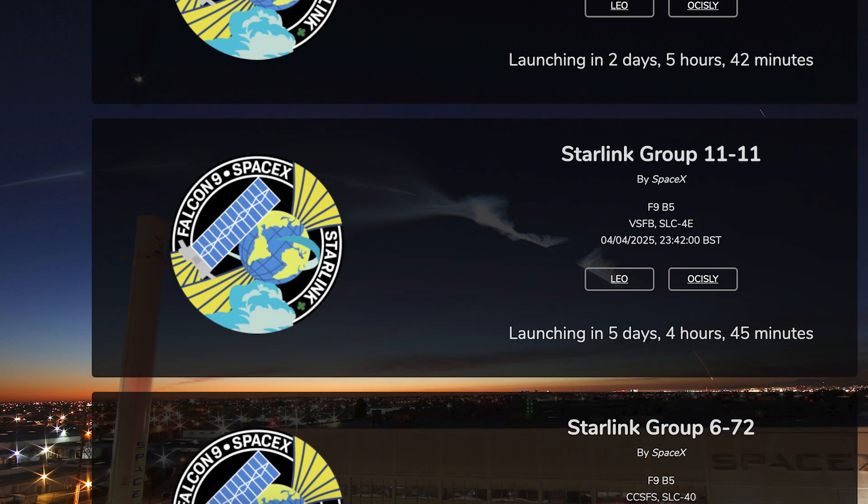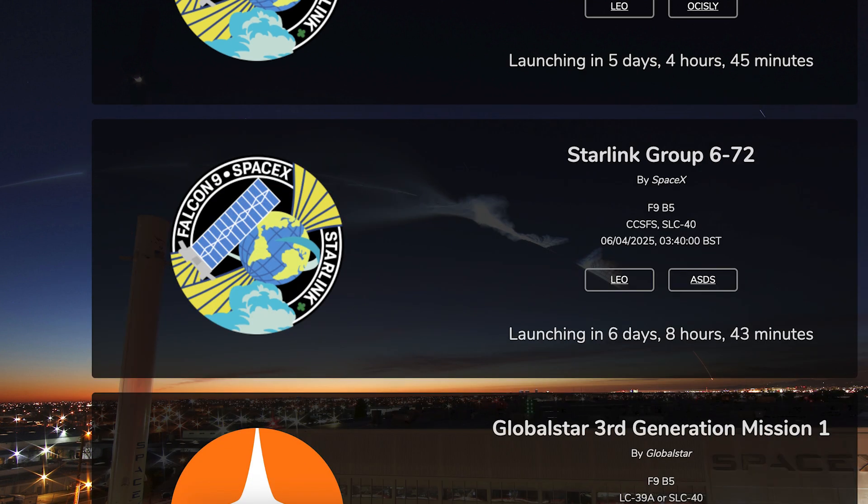A couple of days later we should see another Starlink mission launch. The Starlink 11-11 mission is currently scheduled for Friday the 4th at 11:42 PM UTC or 7:42 PM EDT. Then a couple more days later, the Starlink 6-72 mission is currently scheduled for Sunday the 6th at 3:40 AM UTC or Saturday the 5th at 11:40 PM EDT.